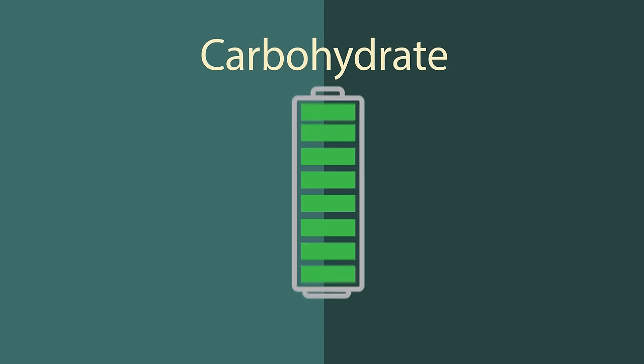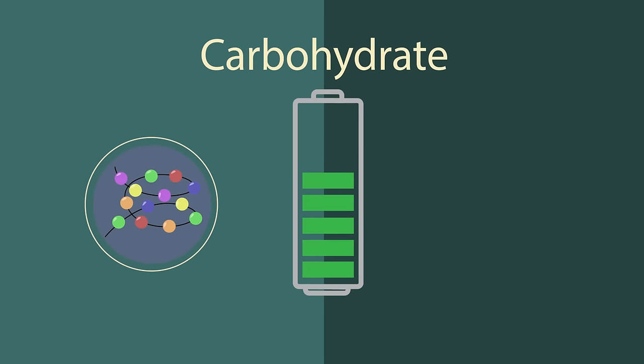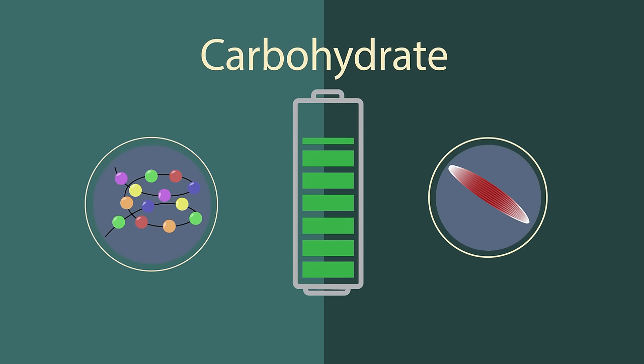Our body needs energy to survive, and if we don't eat carbs then our body will break down protein instead, which can mean taking protein from our muscles to provide the energy instead. So eat carbs to save your muscles.